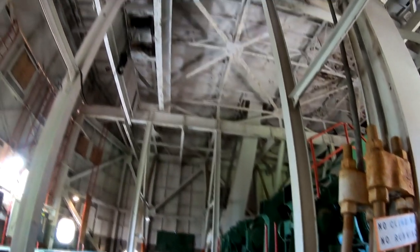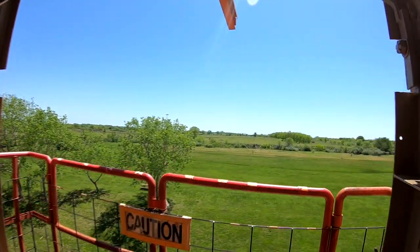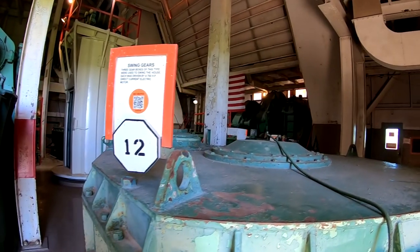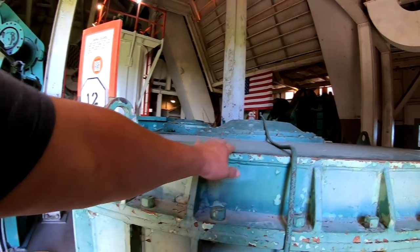This is a building — look at that. Swing gears. Three gearboxes of this type were used to swing the house. Each was driven by a 750 horsepower DC electric motor. So this spun it around.